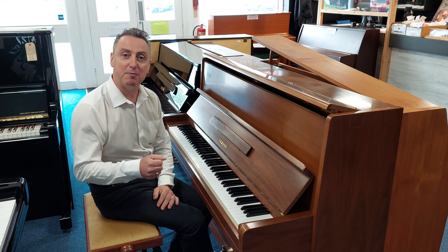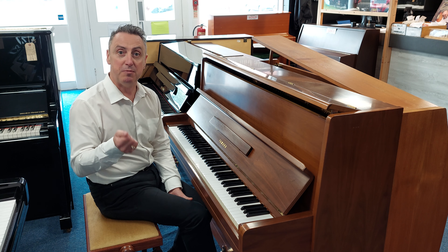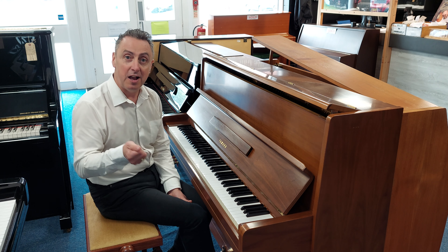There might be the odd little minor mark here and there, but considering its age it's in great condition. Hopefully you've liked my video — if you have, can you press like and share. If you're looking anywhere other than YouTube, there's a link that'll take you straight to it on our website. It's a great piano, the Yamaha P2. Thanks for watching and I'll see you soon. All the best, bye!